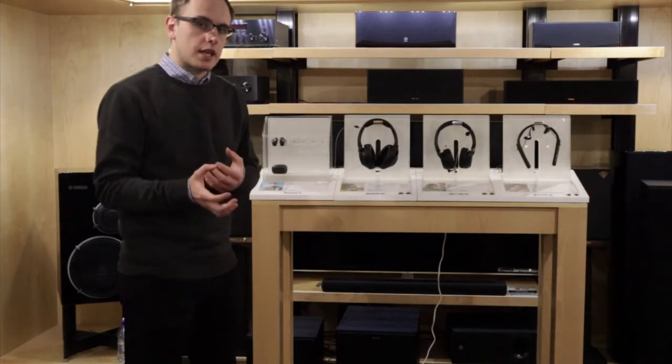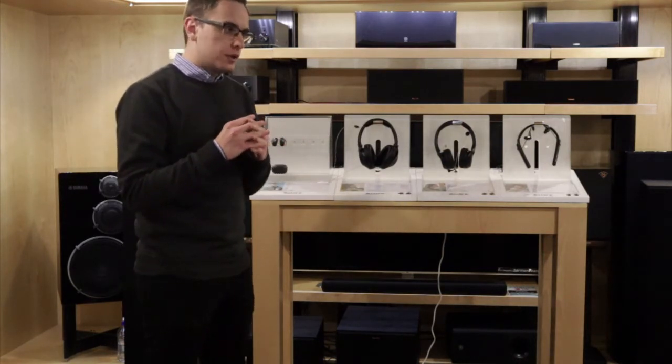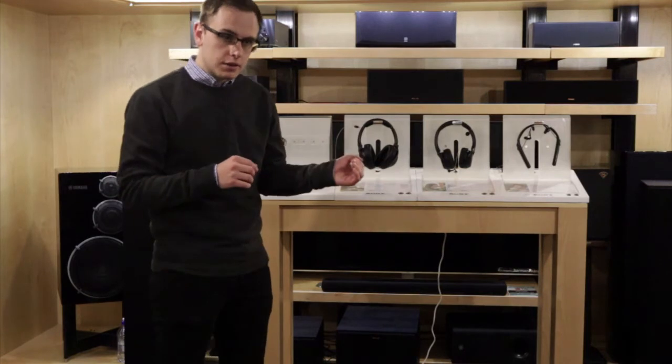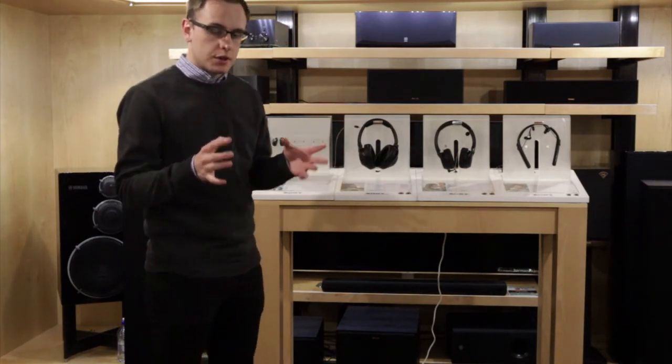The best feature, in my opinion, is the noise cancellation. Purely because it can block out almost all the noise surrounding you. If I'm not mistaken, it has 85% on its noise cancellation reduction levels. So no matter where you are, it will actually give you some peace of mind and some quiet.